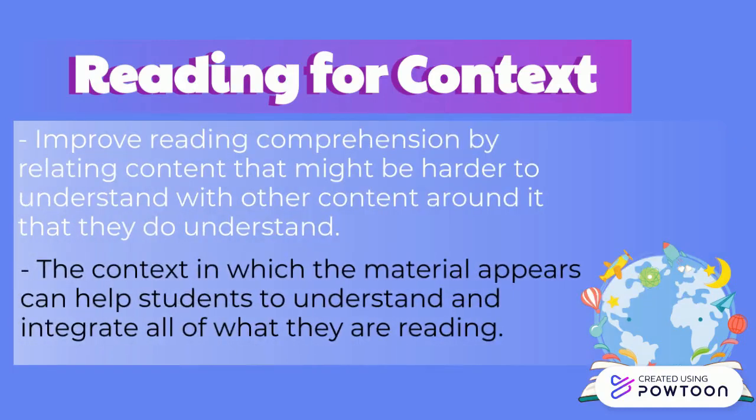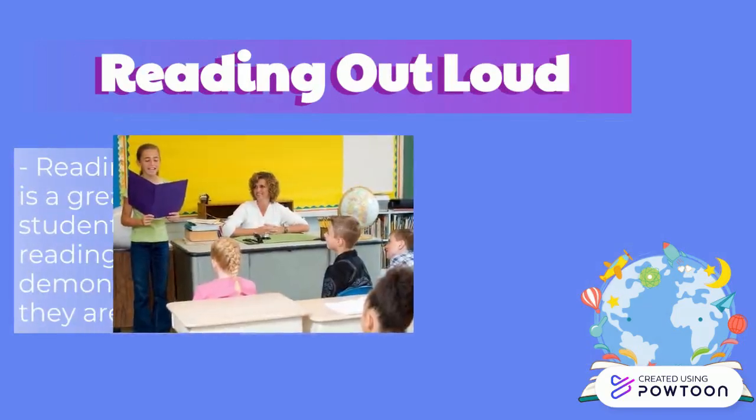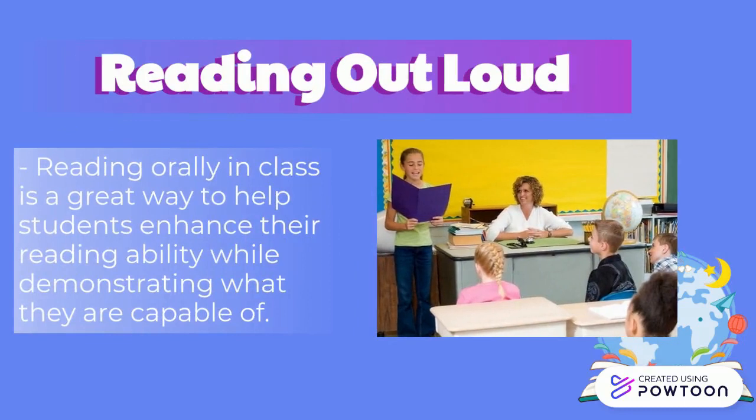Whether it is just one word or several sentences, the context in which the material appears can help students to understand and integrate all of what they are reading. Reading orally in class is a great way to help students enhance their reading ability while demonstrating what they are capable of. Students are then able to receive feedback from both you and other students.